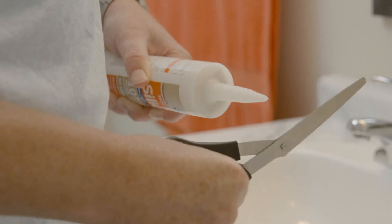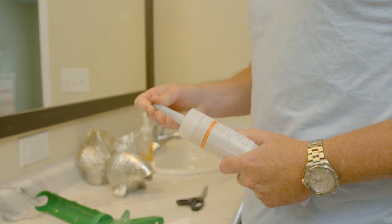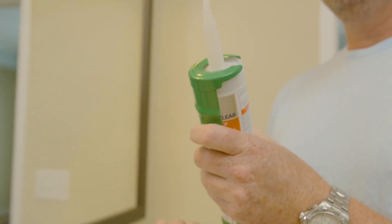To apply caulk, first cut the nozzle of the tube at an angle. Then, using the punch on the caulking gun, puncture the seal of the tube. Carefully put the tube in the cradle of the gun and pull the trigger until caulk comes out of the nozzle.